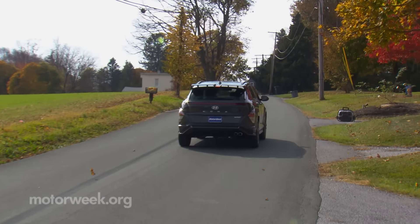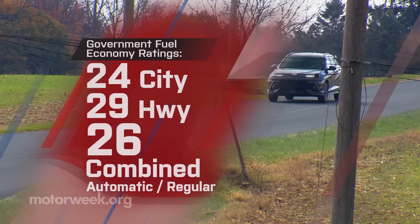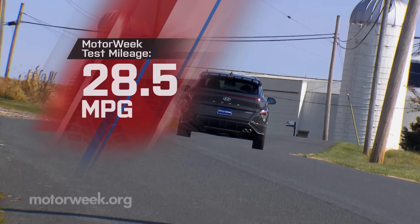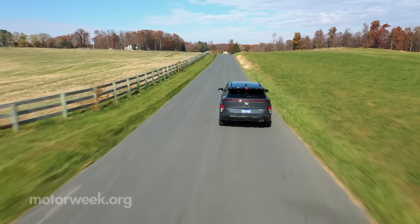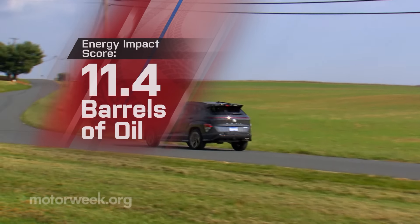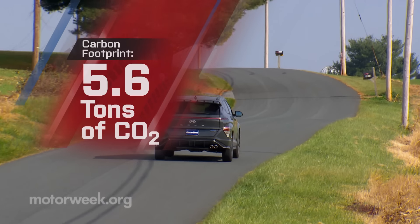Government fuel economy ratings with the turbo engine and all-wheel drive are 24 city, 29 highway, and 26 combined. We averaged a great 28.5 miles per gallon of regular. But that's still an average energy impact score — 11.4 barrels of oil annually with 5.6 tons of CO2 emissions.